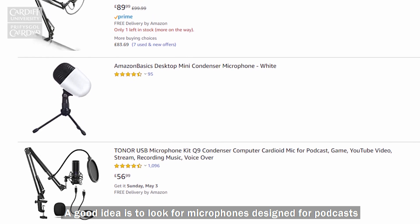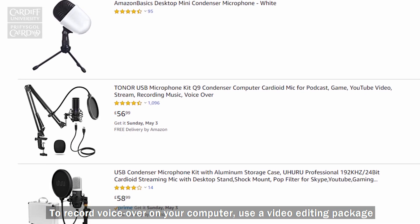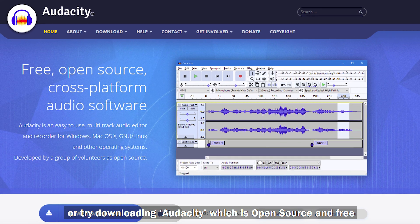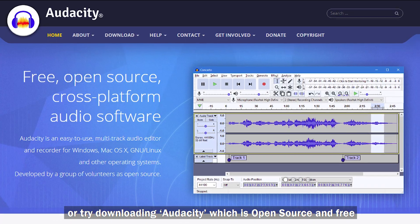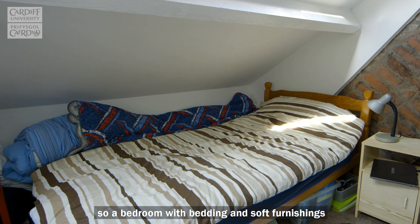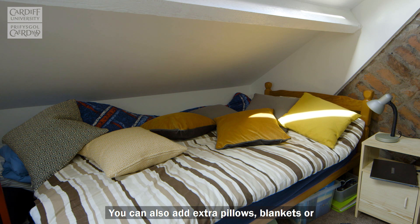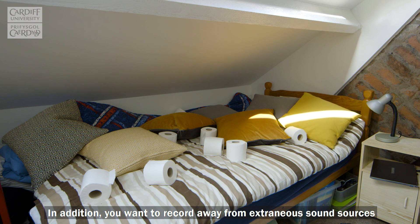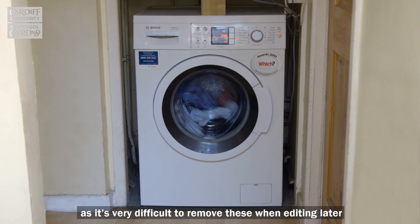The advantage with this approach is that you can use a higher quality USB mic that plugs directly into your computer, with options ranging from £15 upwards online. A good idea is to look for microphones designed for podcasts. To record voiceover on your computer, use a video editing package — more on these later — or try downloading Audacity, which is open source and free. You want to record audio in an environment with as little reverb or echo as possible, so a bedroom with bedding and soft furnishings to absorb the sound is a better option than a kitchen with hard surfaces. You can also add extra pillows, blankets or toilet rolls to help dampen the sound further. In addition, you want to record away from extraneous sound sources as it's very difficult to remove these when editing later.